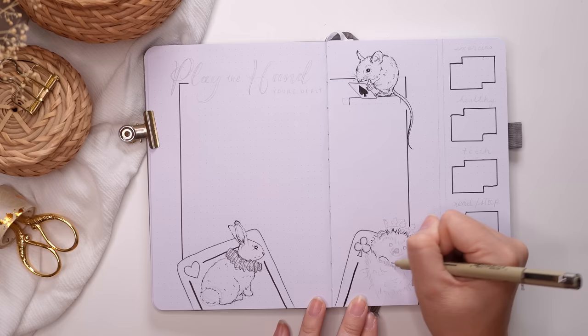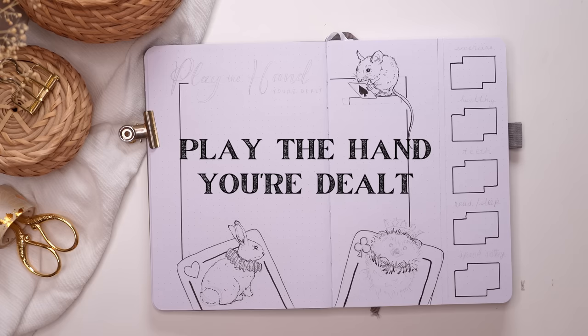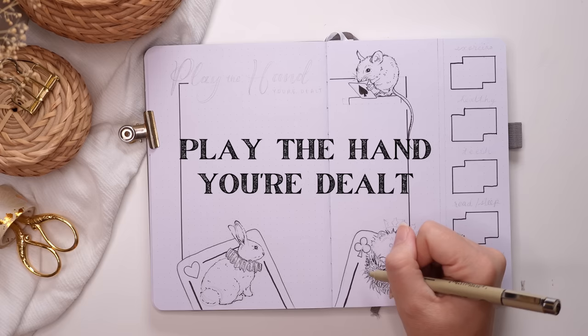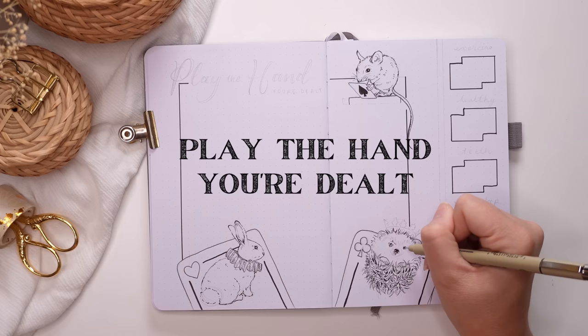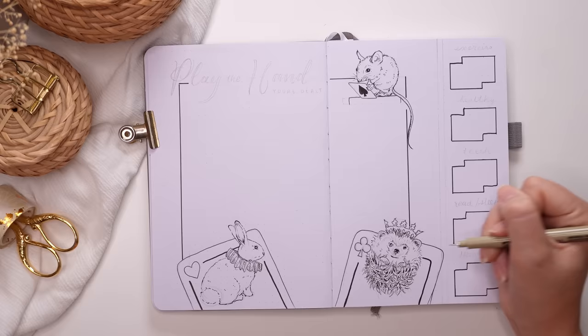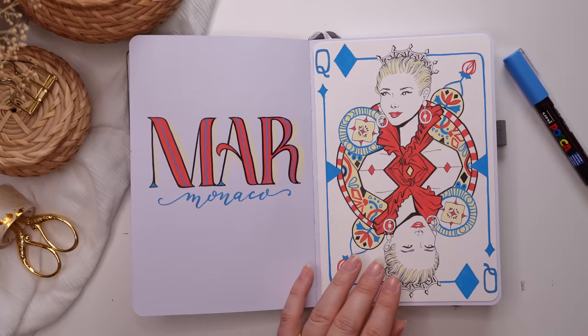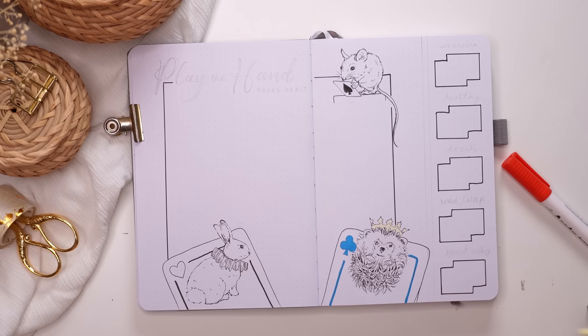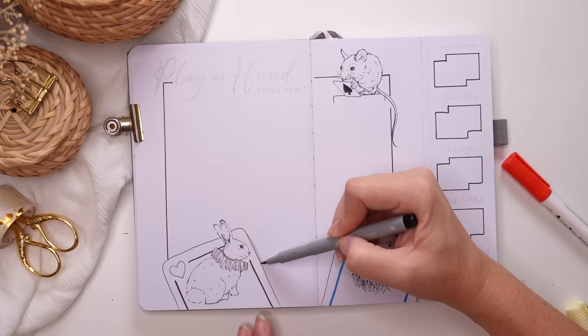I really like that phrase 'playing the hand you're dealt' because the way I read it is: be resilient and go with the flow. Whatever cards you're dealt in life, that's what you've got — try to make the best of it, and no matter how bad your hand is, you might still come out on top. It's about staying positive and working with what you've got, which is a good reminder when you feel like things aren't going your way.